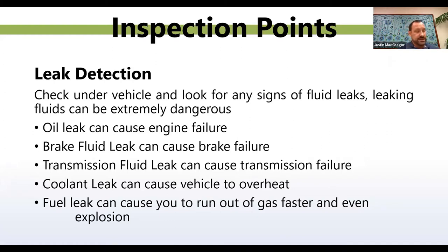Leak detection. This is something your drivers could notice quickly if doing their pre- and post-trip inspections daily. Check under the vehicle for any signs of fluid leaks — this could be extremely dangerous. An oil leak can lead to engine failure; a brake fluid leak can cause your brakes to fail; a transmission fluid leak can cause transmission failure; a coolant leak could cause overheating; a fuel leak can cause you to run out of gas faster than normal and even cause an explosion. Anytime you're backing your vehicle out of a parking space, just look and see if there are any wet spots on the ground, and if there are, find out where it's coming from.